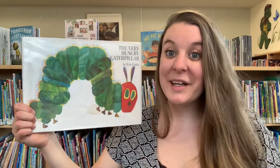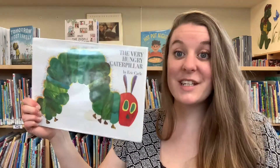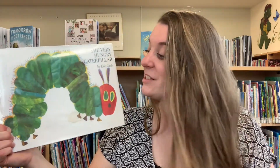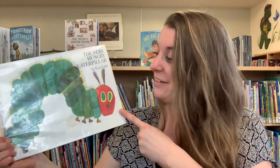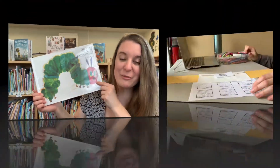That was a quick little story — The Very Hungry Caterpillar. And today, our craft is all about this guy. Let's go look at the instructions so we can make our very own hungry caterpillar.